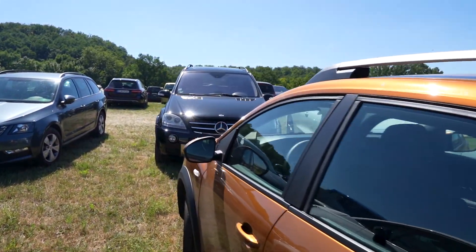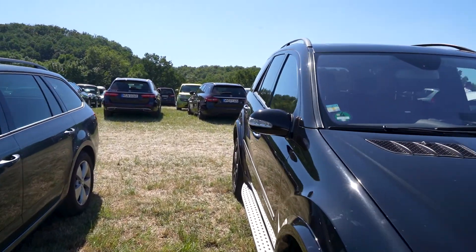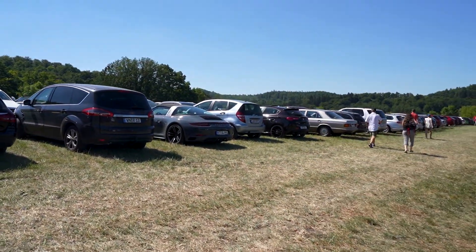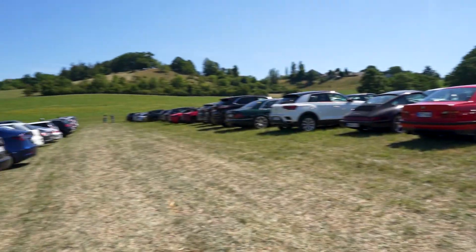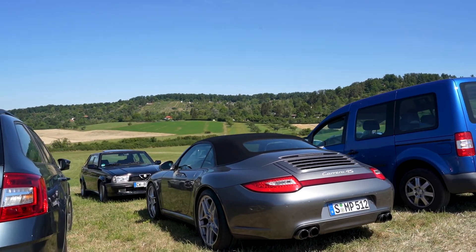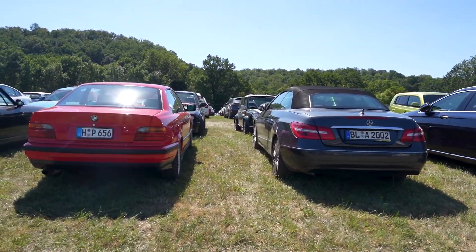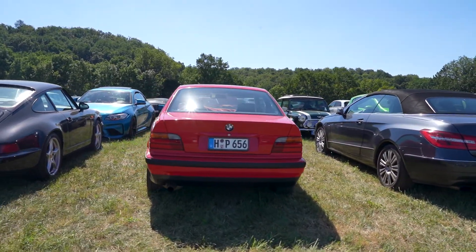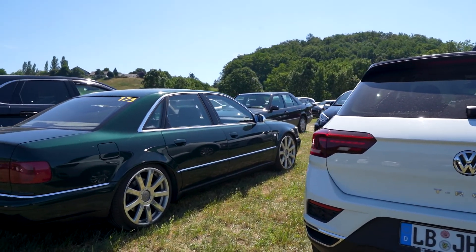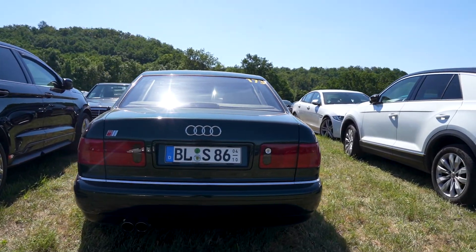Let's go to the front of the pack and see what we have here. More Porsches - well, it's Stuttgart, home of Porsche. Another Carrera S Cabrio. Beautiful E36 Coupe, here next to another Porsche Carrera. Here we have the Audi S8, the first Audi S8 in beautiful condition - the mob car of the 90s.